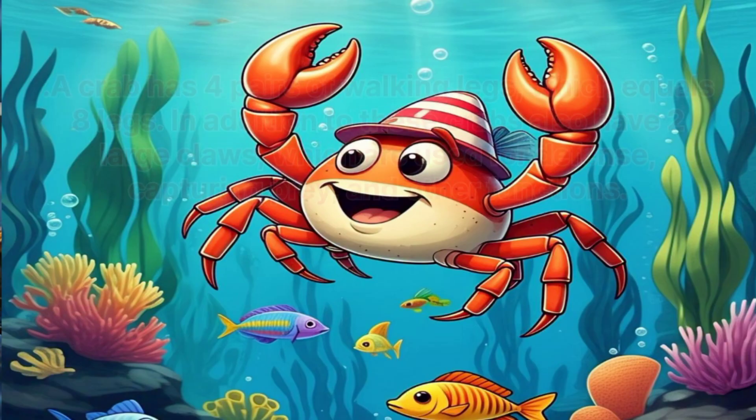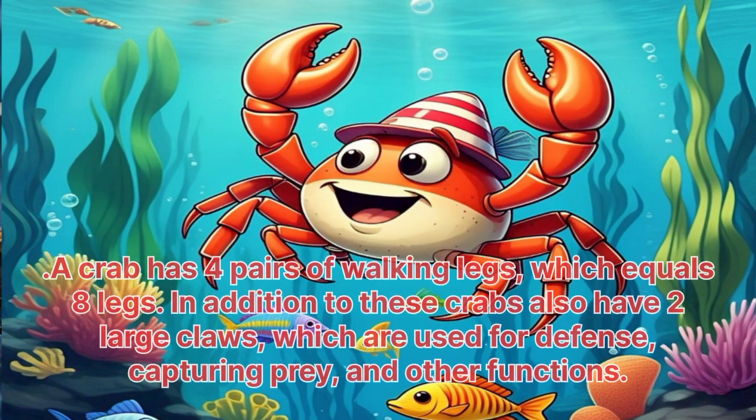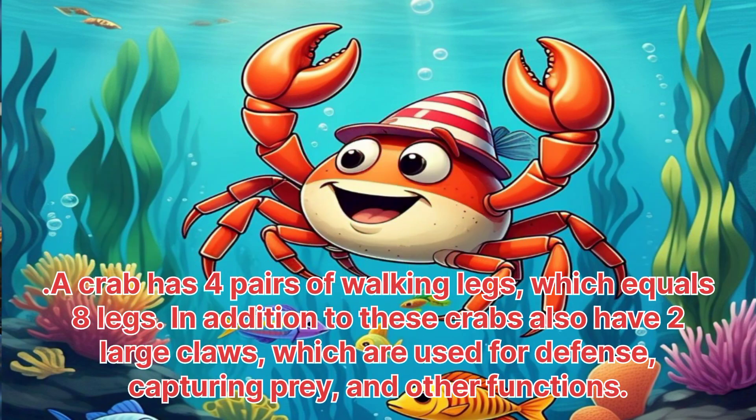Crab. A crab has four pairs of walking legs, which equal eight legs. In addition to these, crabs also have two large claws, which are used for defense, capturing prey and other functions.